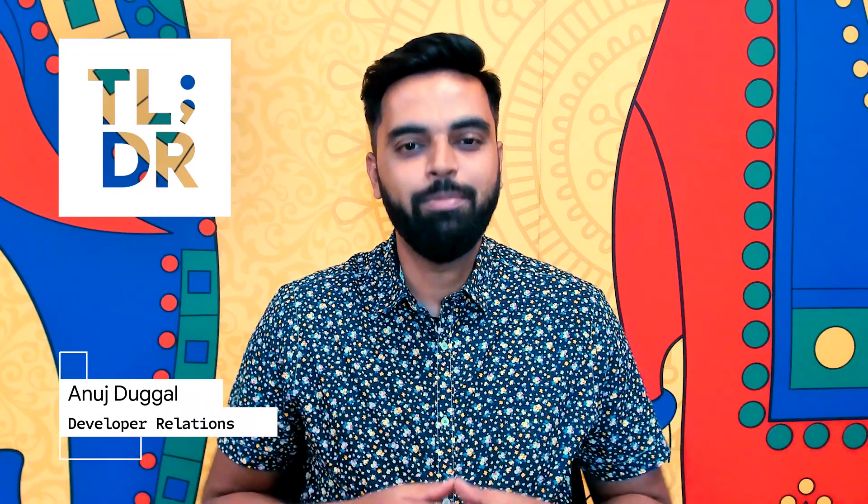Hello, I am Anuj Dugal for The Developers Show. This is your weekly update on the coolest developer news from Google.